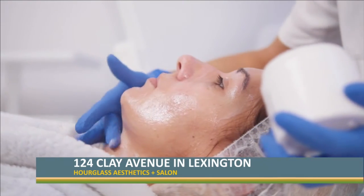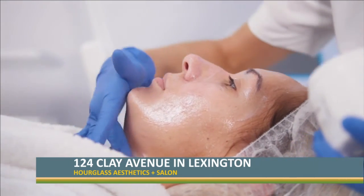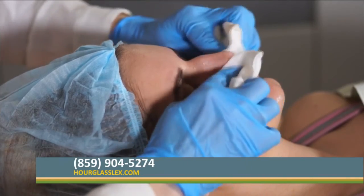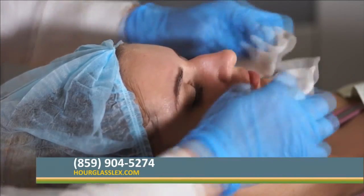A ZO 3-step peel is one of my all-time favorites — it really does make a remarkable difference in your skin, but you need to give yourself about five days to peel. We also offer VI peels; they're not quite as intense as the ZO 3-step peel, but you will have some shedding and peeling with both of those. September is when we really start to promote those treatments that help with the brown spots we got during the summer.